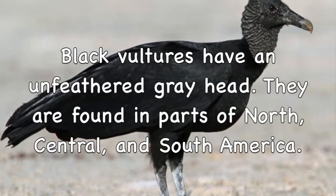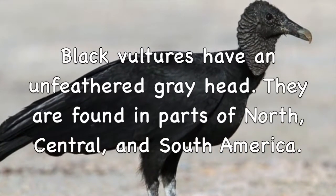Black vultures have an unfeathered gray head. They are found in parts of North, Central, and South America.